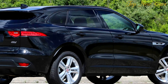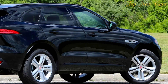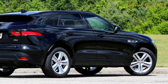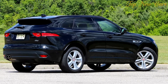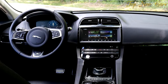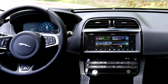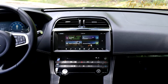The F-Pace diesel is rated for up to 33 miles per gallon on the highway, and I routinely saw 31 to 32 mpg on the trip computer without even trying to hypermile — that's pretty good. Consider that the next thriftiest 2018 F-Pace, the 25t, uses a 2.0-liter turbo four gasoline engine rated for just 27 mpg highway.